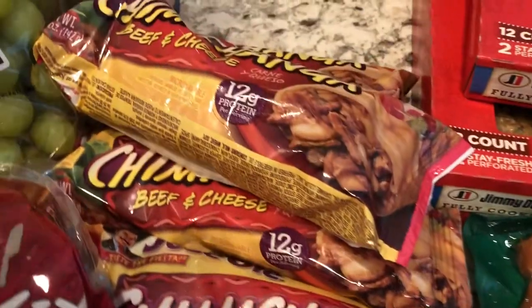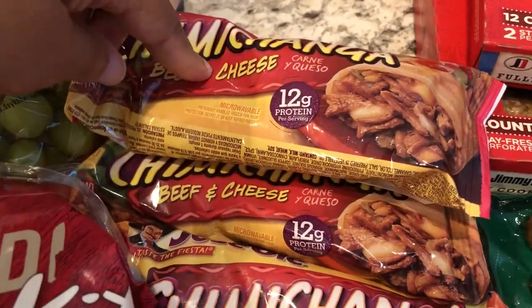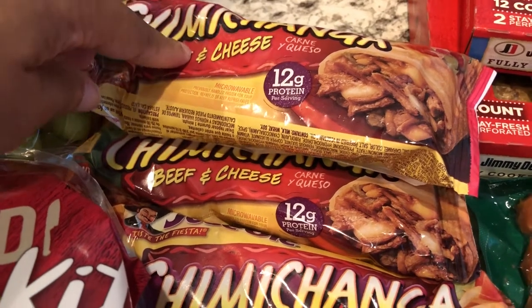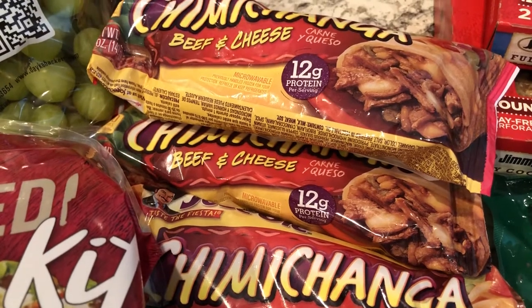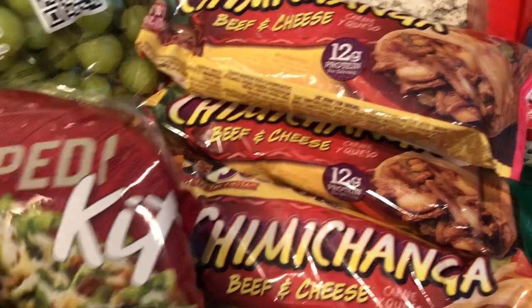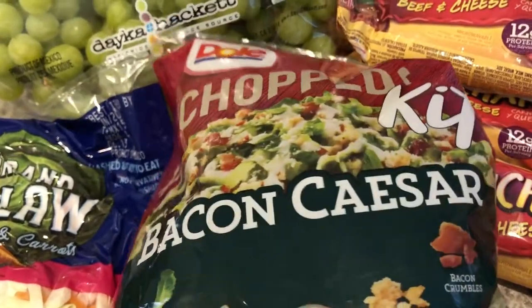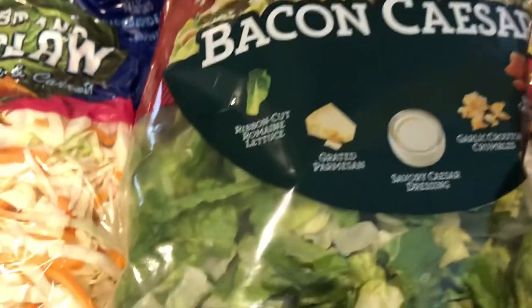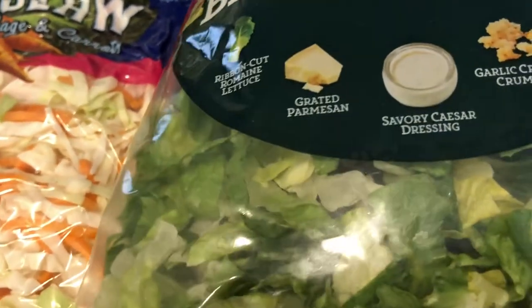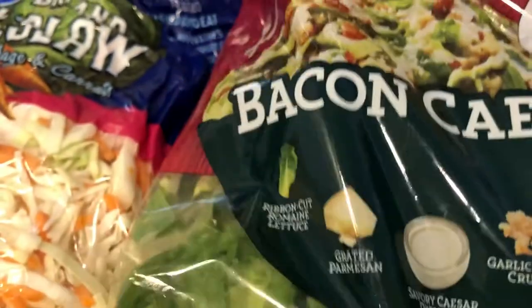I got four beef and cheese chimichangas. Howard is working from home now because of the coronavirus and of course I'm at home with the baby during the day, so I just wanted to pick up some quick lunch ideas. I picked up a chopped bacon Caesar salad kit and it comes with the romaine, grated parmesan cheese, dressing, croutons, and bacon crumbles.